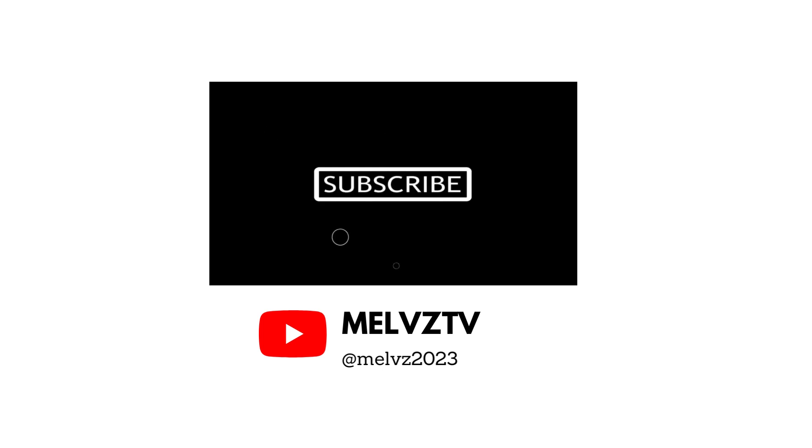If you want more videos about Amazon Virtual Assistant, please subscribe to my YouTube channel. Thank you.